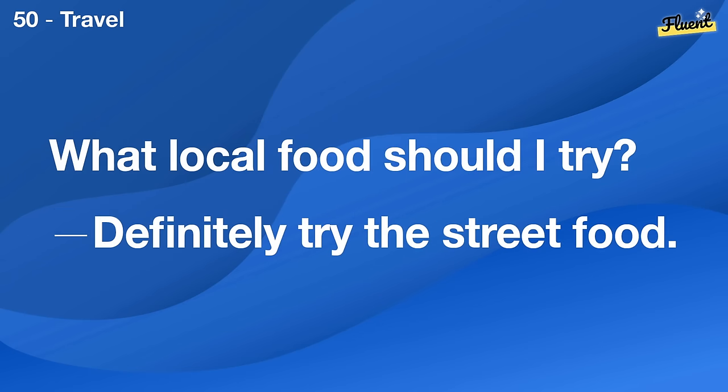Are there any chess clubs around here? Yes, the community center hosts one every Friday.